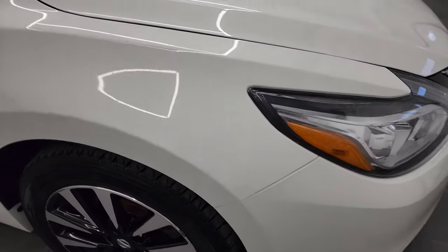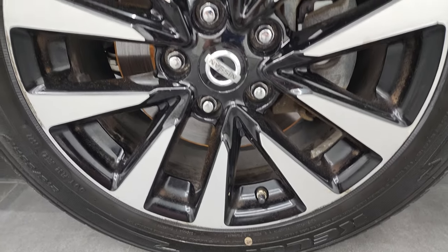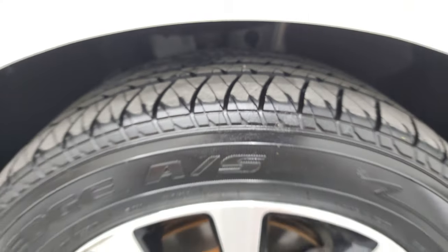The passenger side front fender has no major dents or dings. The passenger side front rim has just a couple of light scuffs, but it doesn't affect performance, and that tire is brand new as well.